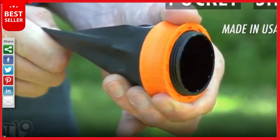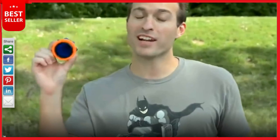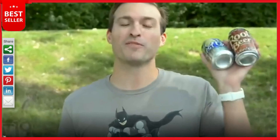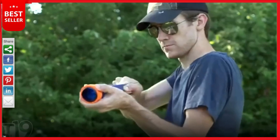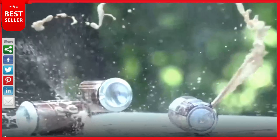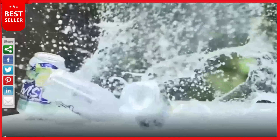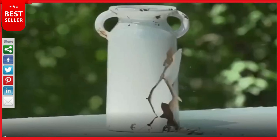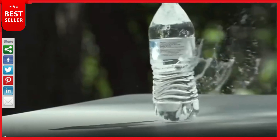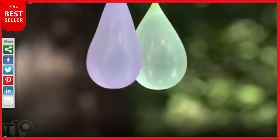Our next product is the pocket slingshot — a survival tool that works as a slingshot, a fishing pole, and even a bow. The patented circular design allows you to load, aim, and hit projectiles at two to three times the rate of a regular slingshot. It measures just 1.3 inches deep when closed, making it perfect to carry in a pocket, backpack, camping gear, or tackle box.